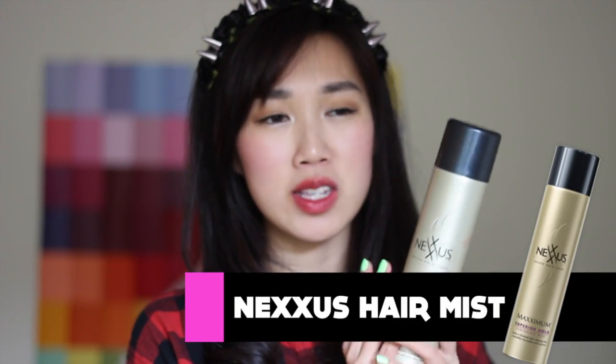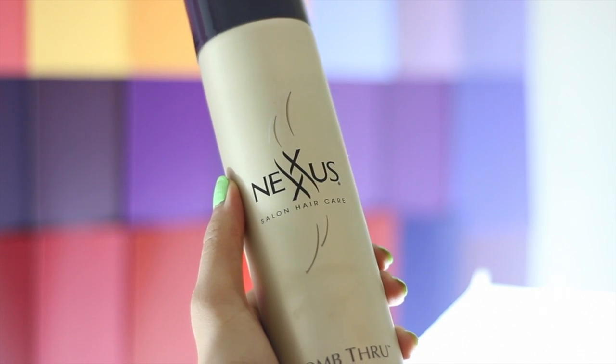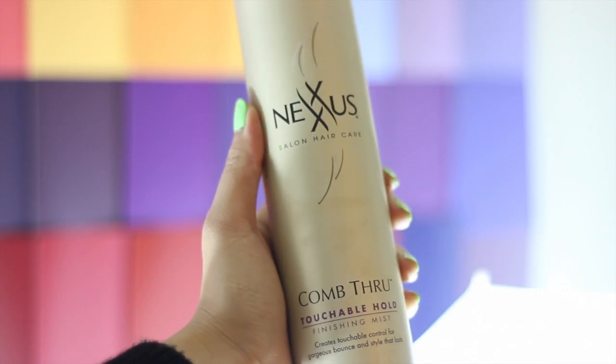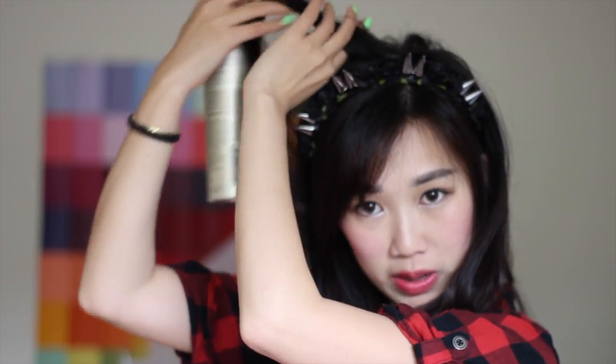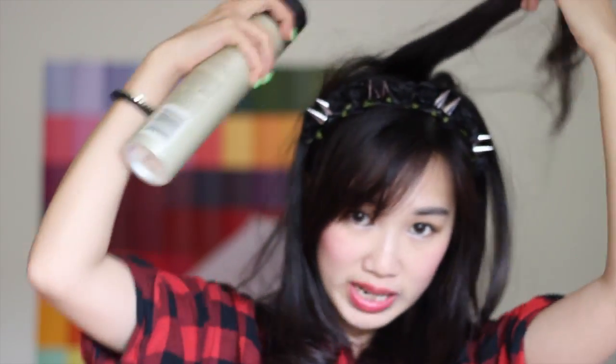Good job NYX. This hairspray has become my all-time favorite because of how it leaves my hair feeling touchable while keeping the hold in. It's everything that the bottle says it is — a touchable hold finishing mist. Lately, I've been using it to add volume to the top of my head because my hair is now longer and it weighs down a lot, so I lose volume up here. What I've been doing is curling and adding a little bit of curl to the top of my head and then spraying it.